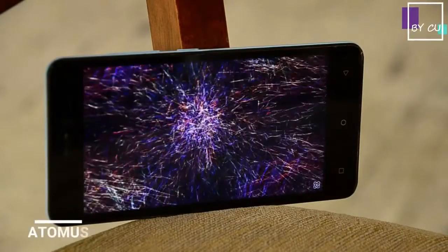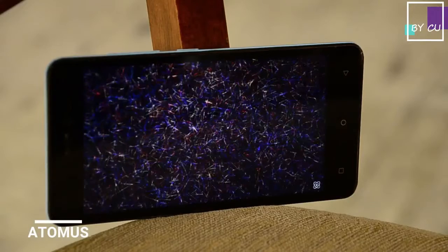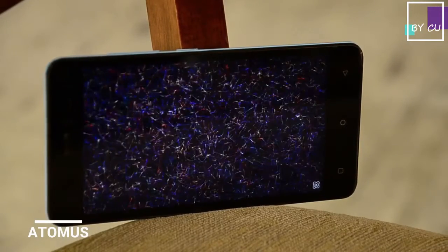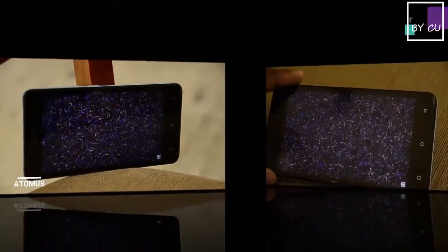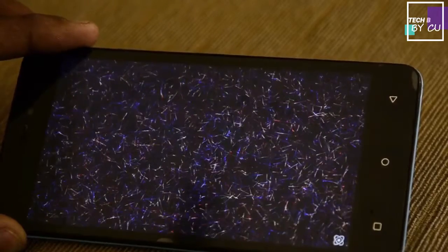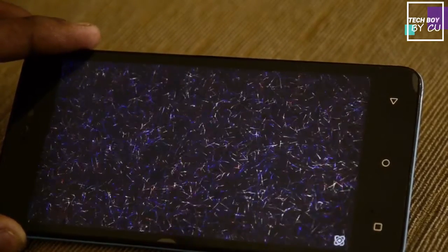The next app in our list is Atomos. I'm going to show you how it works. Atomos — by the name itself, it suggests particles. Particles in this app nearly move about everywhere. If you're a fan of unique apps, you should definitely try this one out.